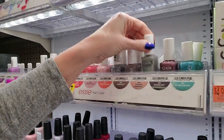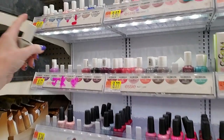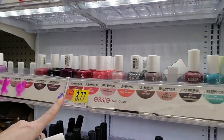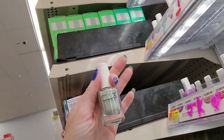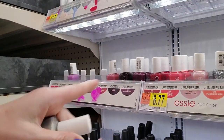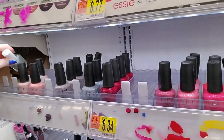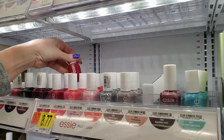Essie. Now I don't see any Color Club over here. These are all Essies. Now the other Walmart I was in has already done most of their setup and they had a big section of Color Club stuff, but I don't see any Color Club here. Maybe each store is going to be different, I don't know.